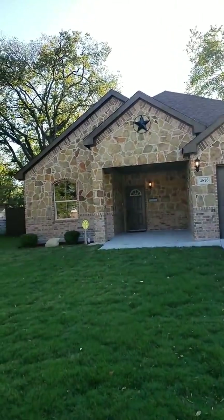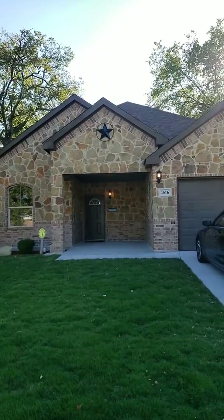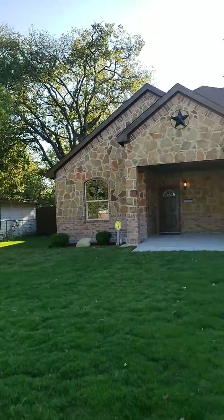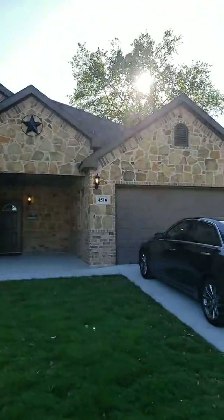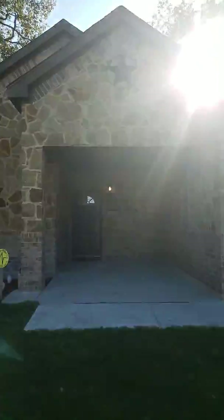Hey guys, I am here in Fort Worth at 4516 Wyman Drive in Fort Worth, Texas. I am just about to show a four bedroom, two bathroom, 1,500 square foot home listed at $210,000. My buyers are still on the way over here, so I'll walk you through while I'm waiting.